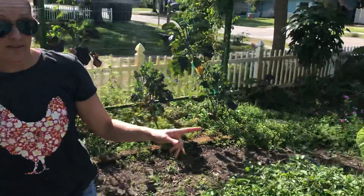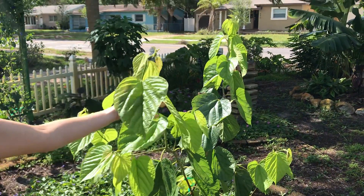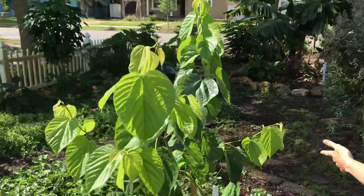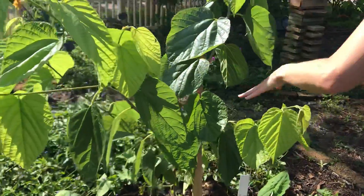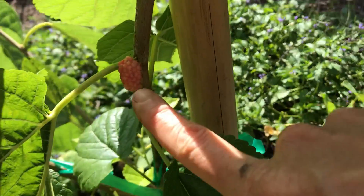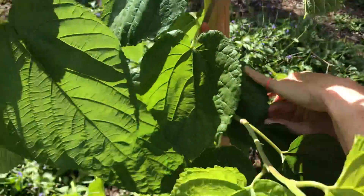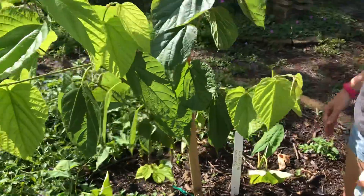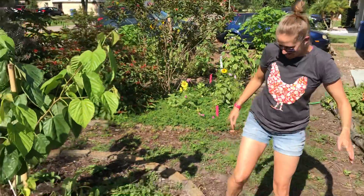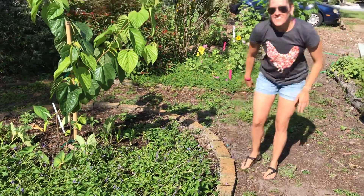Another thing we've got in the front yard is our Pakistan mulberry. Check how beautiful these leaves are. The Pakistan mulberry has fruit that's going to be like the size of my thumb. You can see one little guy there. Check out my Instagram stories — I posted a little video of me picking one yesterday and eating it. It was really yummy. So these are the first trees in our front yard.